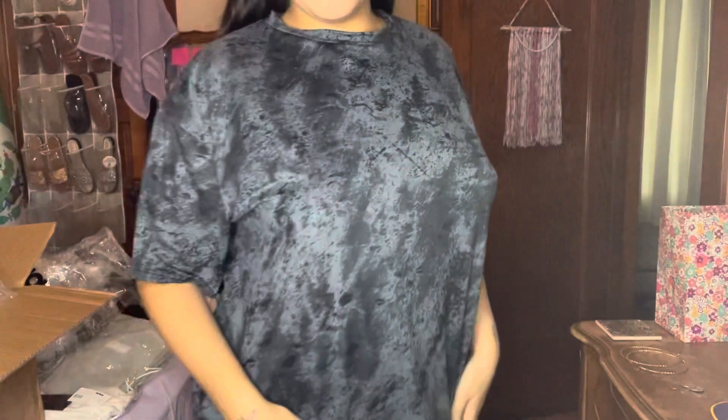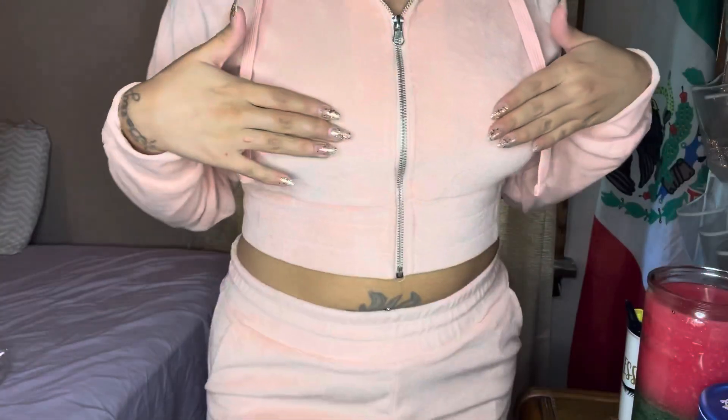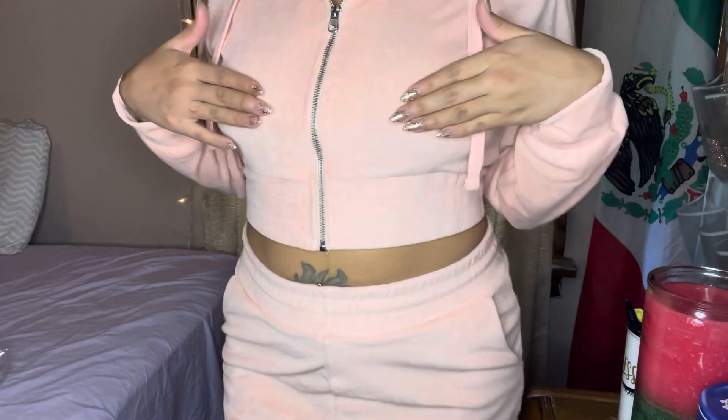This is a matching t-shirt and biker shorts set, nothing fancy. And then we got this cute little short set with a little crop hoodie in pink — my favorite color. Loved it. It fits your body really nice, kind of like a towel material.